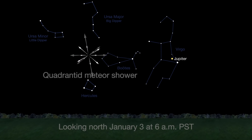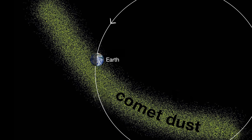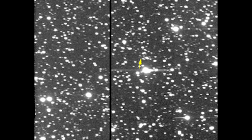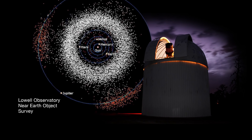The Quadrantids peak lasts for just a few hours. Meteor showers are usually the residue that collects in the orbits of comets. The Quadrantids are associated with an asteroid, 2003 EH1, thought to be the nucleus fragment from a comet breakup in the 1490s. It was classified as an asteroid when it was discovered by a Near-Earth Asteroid Telescopic Survey in 2003.